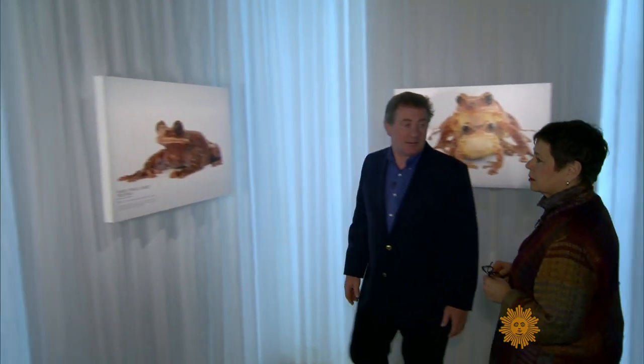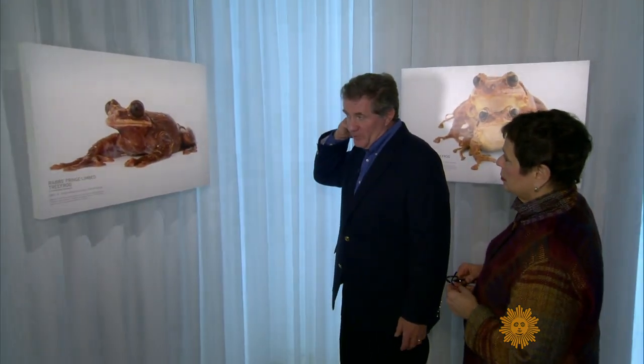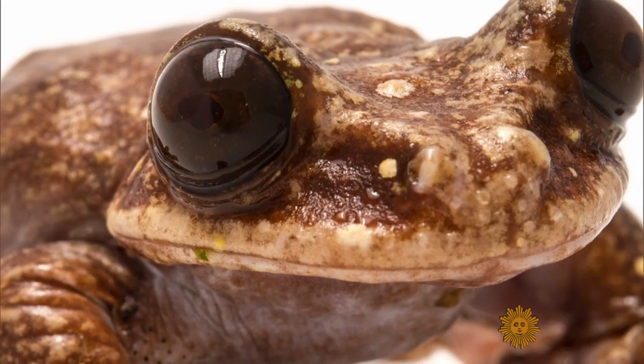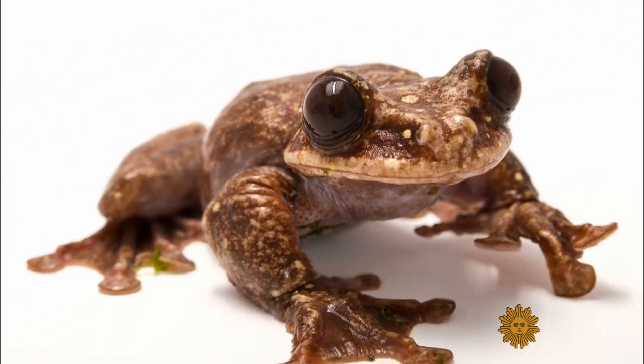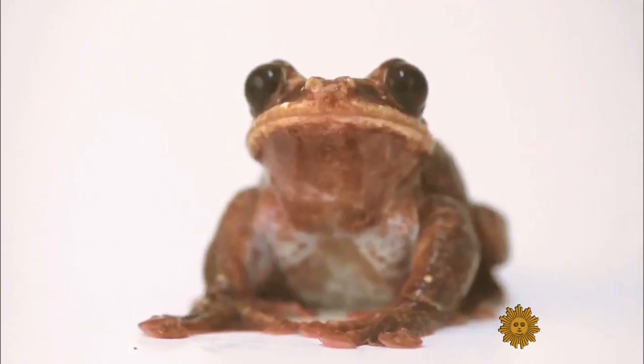And what might soon be extinct. The very last — that's the very last of his kind, the Rabb's Fringe Limb Tree Frog. His name's Tuffy because he's outlived the projections. He's at least nine years old. So when he's gone, that's it. That one will be extinct.